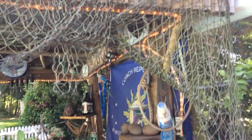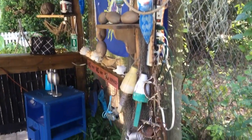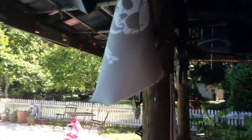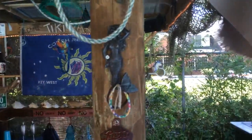I have it decorated up with nautical stuff. Some of the stuff I made, some of the stuff I bought, and some of the stuff was given to me.